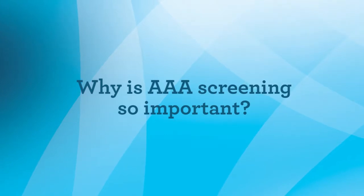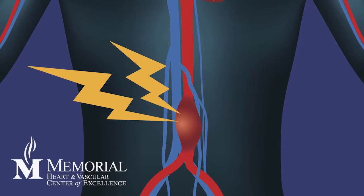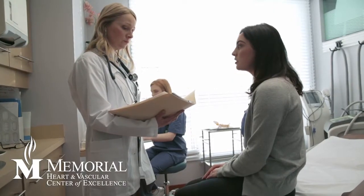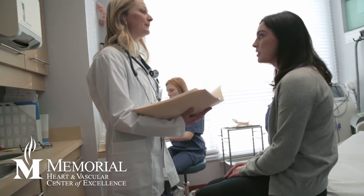Aneurysms behave differently in different parts of the body. The one specifically we're talking about is abdominal aortic aneurysms. The most feared complication of those is rupture. Basically, the bigger the aorta gets, the more likely it is to rupture. We know from natural history studies that they're more likely to rupture at a certain size, and as they grow the risk increases. That's why surveillance and early detection is so important, so you can get established with a vascular surgeon who can monitor this and fix it when appropriate.